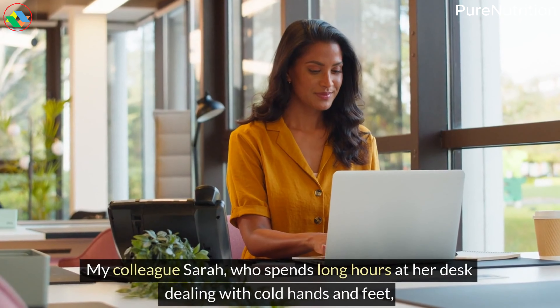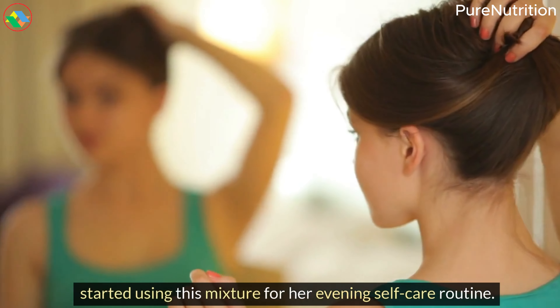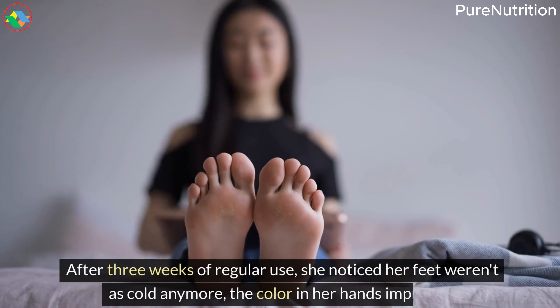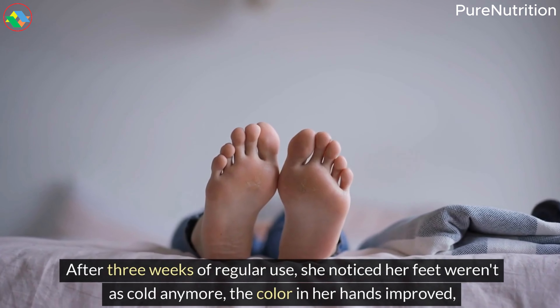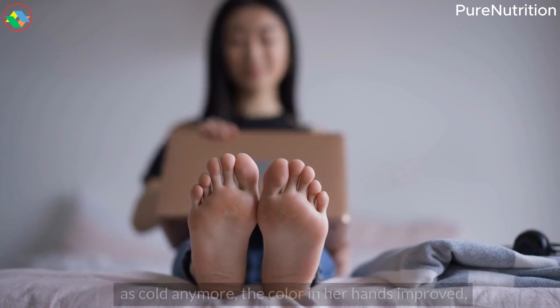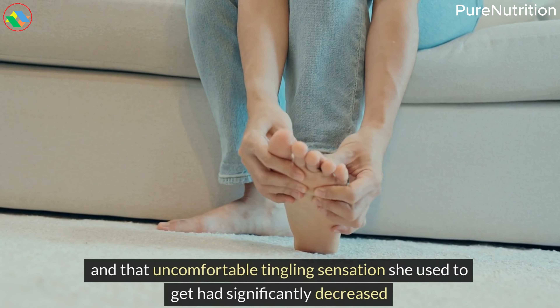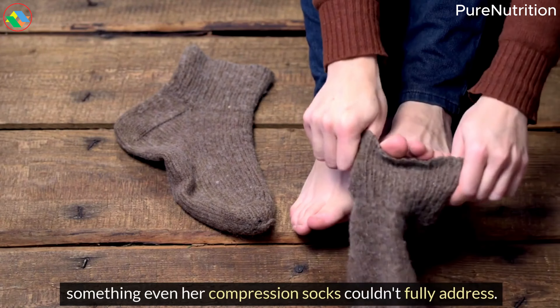My colleague Sarah, who spends long hours at her desk dealing with cold hands and feet, started using this mixture for her evening self-care routine. After three weeks of regular use, she noticed her feet weren't as cold anymore, the color in her hands improved, and that uncomfortable tingling sensation had significantly decreased — something even her compression socks couldn't fully address.